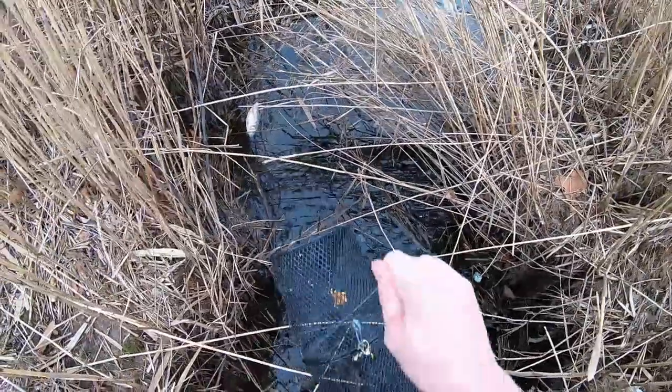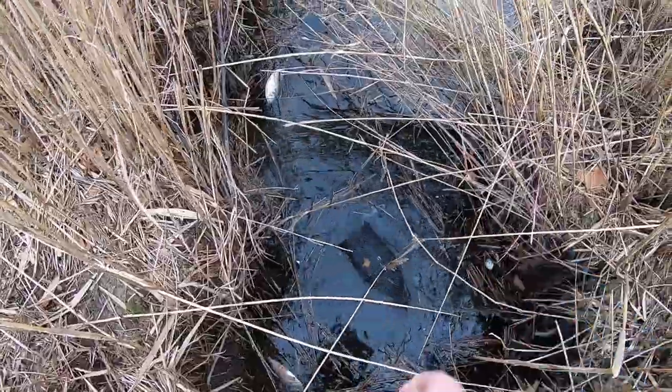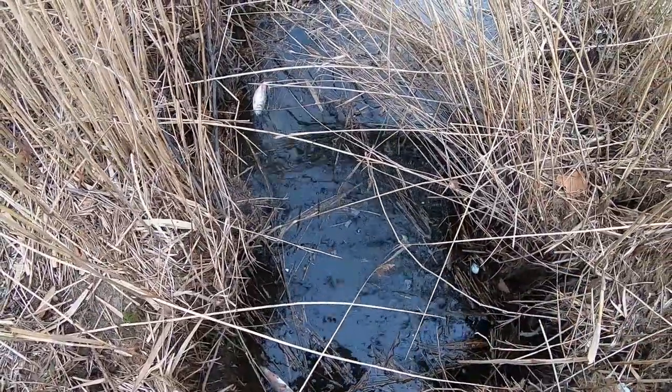Looks like we got a lot of mummy chugs and killies in here. Just going to drop a trap and see what I can catch.